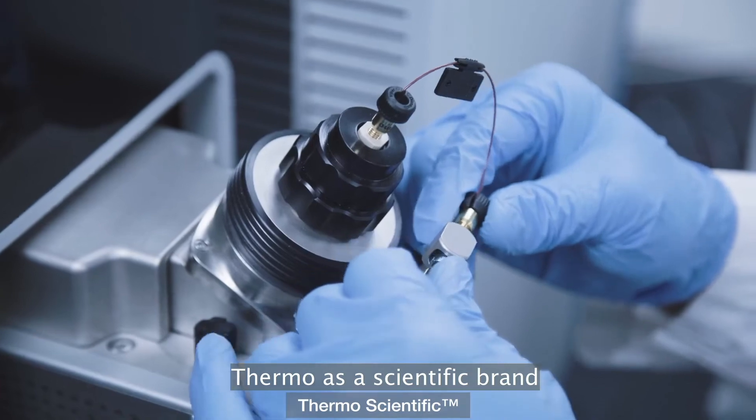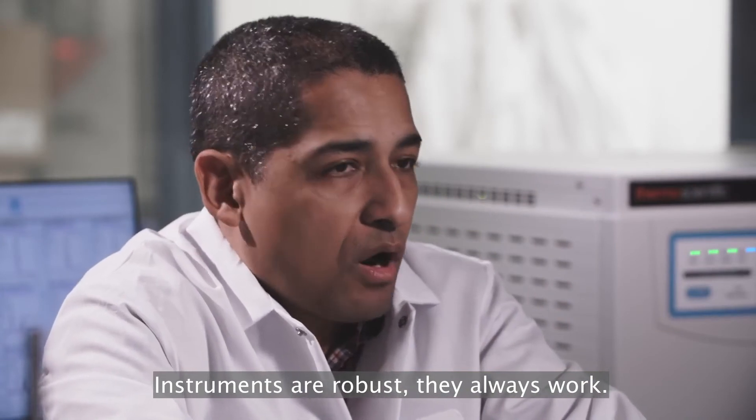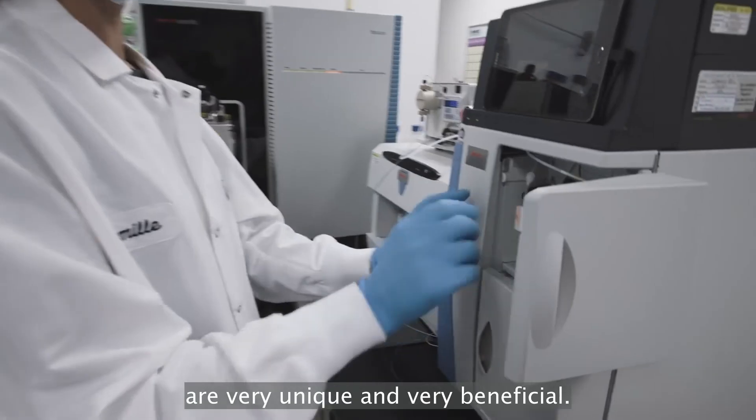Thermo as a scientific brand of instruments is very reliable. Instruments are robust. They always work. Collaborations like we have with Thermo Fisher are very unique and very beneficial.